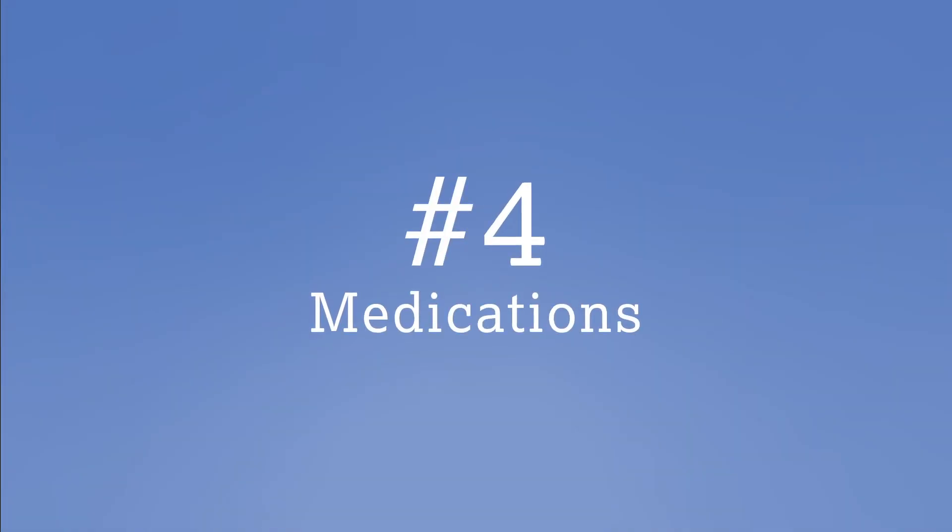Number four: medications. Although we count on medicine to make us healthy, some medicines are known to cause white spots on teeth. Certain antibiotics are not approved for use in children due to the side effects they have on their teeth. Make sure to tell your doctor if you are pregnant or nursing, especially if they are prescribing medication. If you do end up with white spots after medical treatment, see your dentist for help treating them.